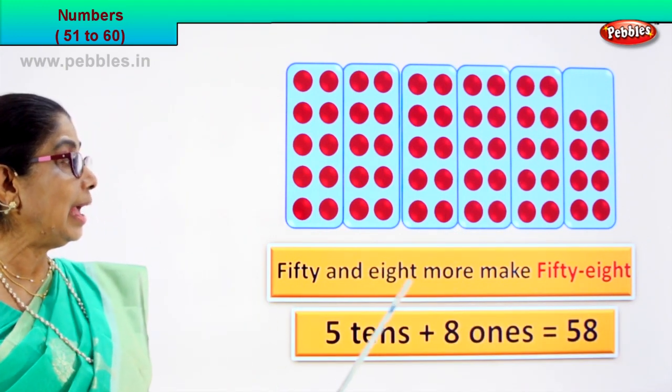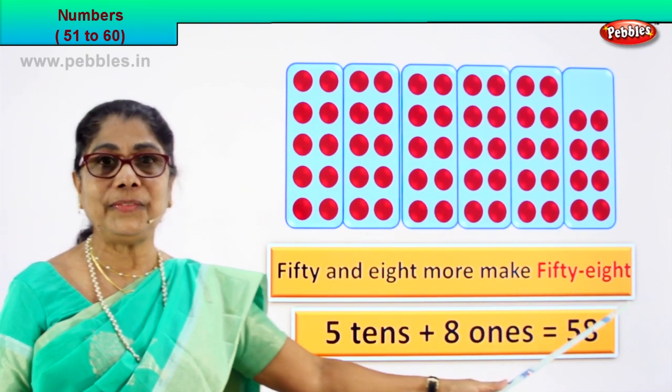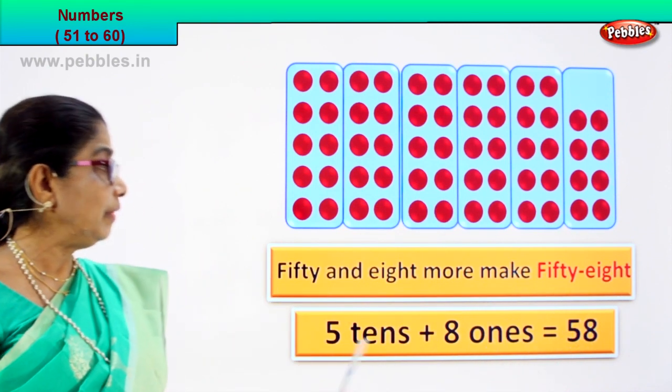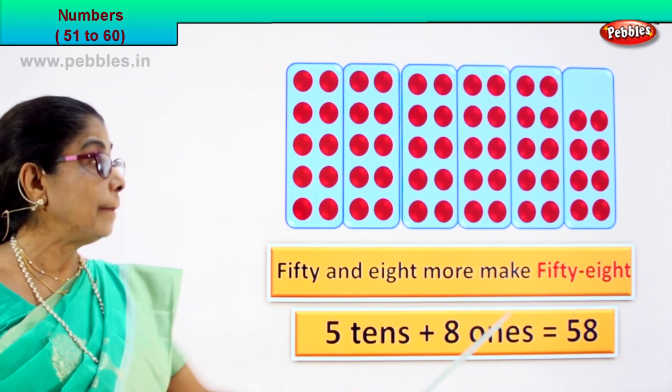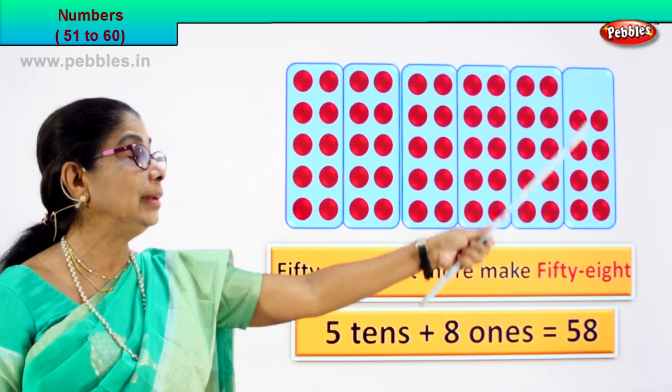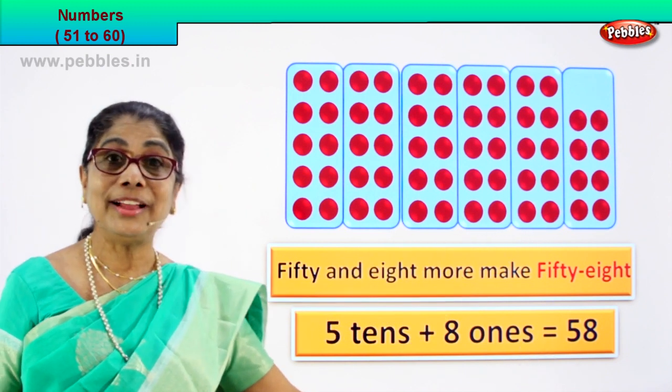Fifty and eight more make fifty-eight. Five tens — one, two, three, four — five tens plus eight ones equal to fifty-eight.